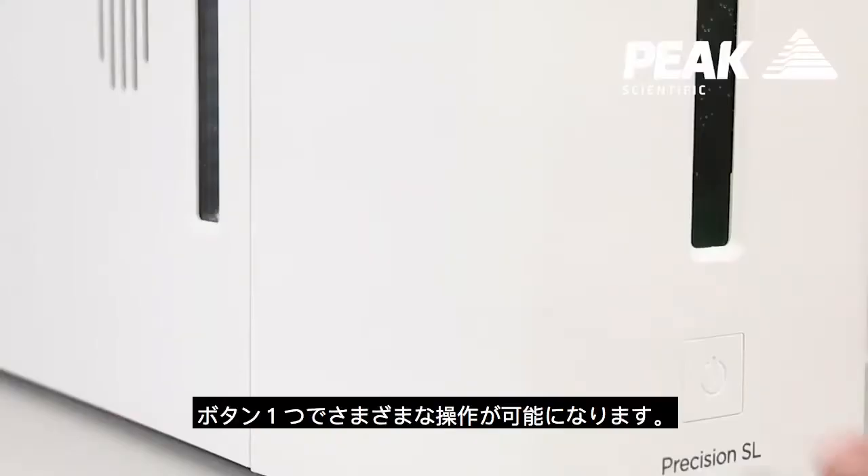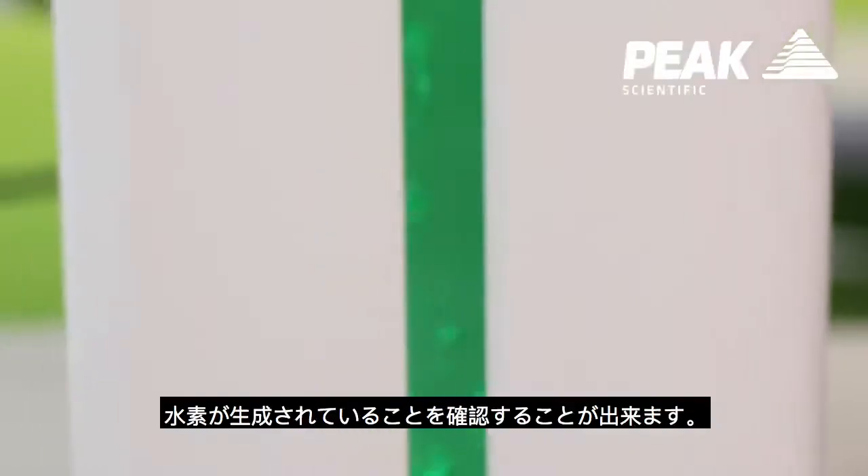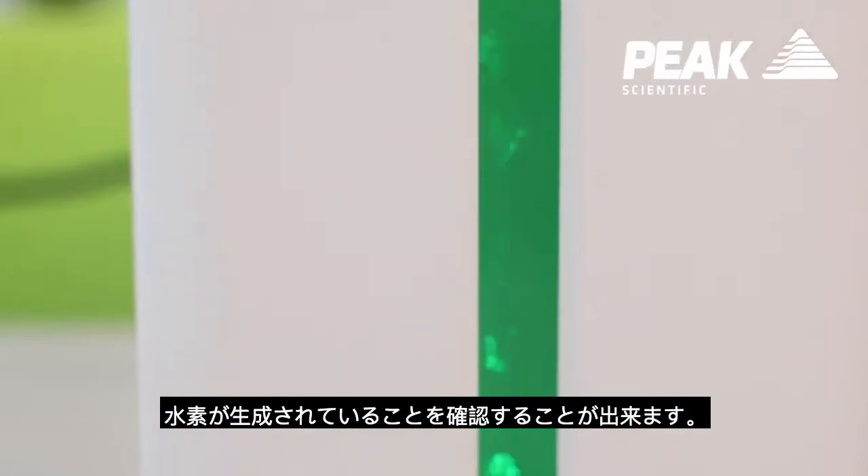The user of the generator will interact with the system through one single button. The operator will be able to see when the system is producing hydrogen because we have a window which shows the bubbles of hydrogen.